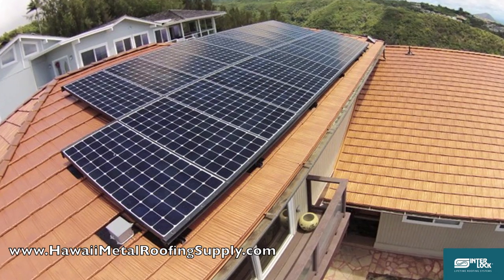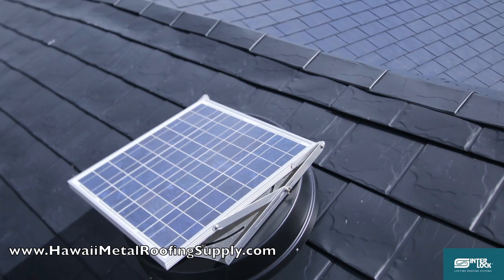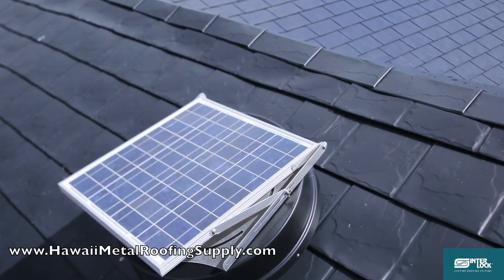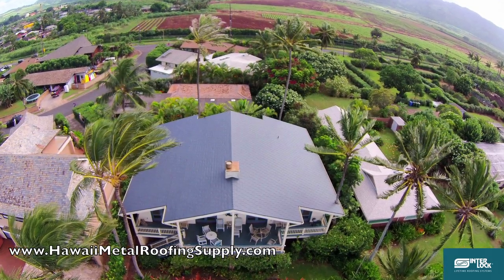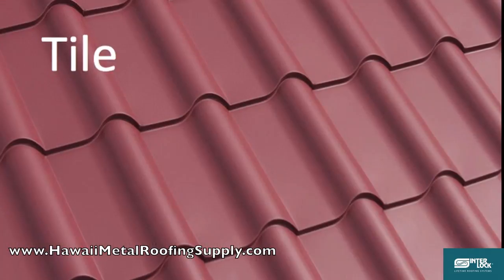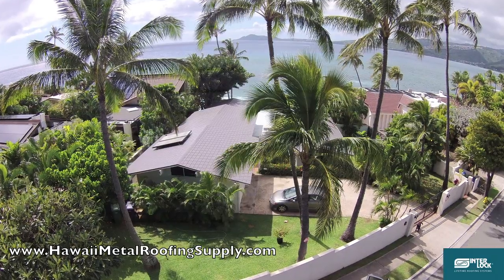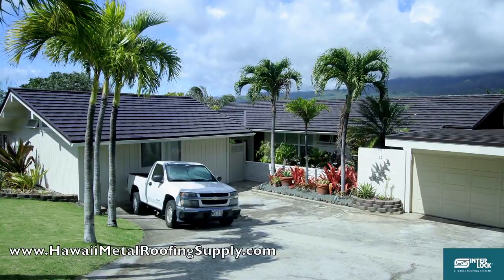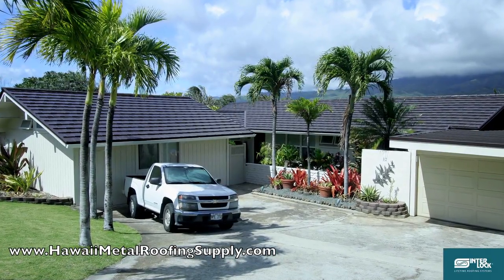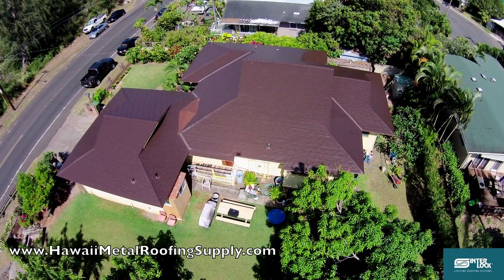Considering solar? Interlock is a perfect fit and your roofing costs may even qualify for solar tax credits. Interlock comes in a wide variety of colours and styles including slate, shake, and Mediterranean tile. Interlock really is the best quality roof for Hawaii. Here is what some Hawaiian homeowners are saying about why Interlock is the best long term investment value for their home.